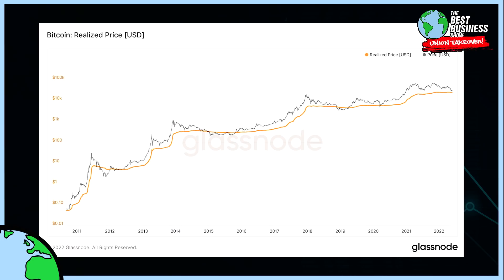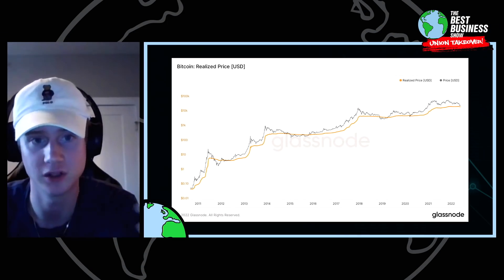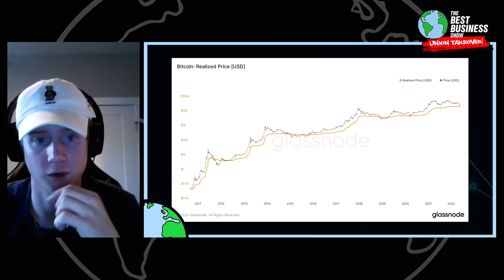By definition, whenever price is below realized price, what that's telling you is that all in aggregate market participants are underwater, because by definition you're below their cost basis. That's where you can start to see some major capitulation — and that's where you want to be allocating historically.